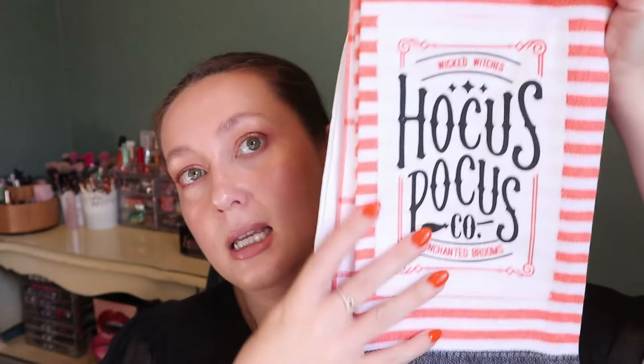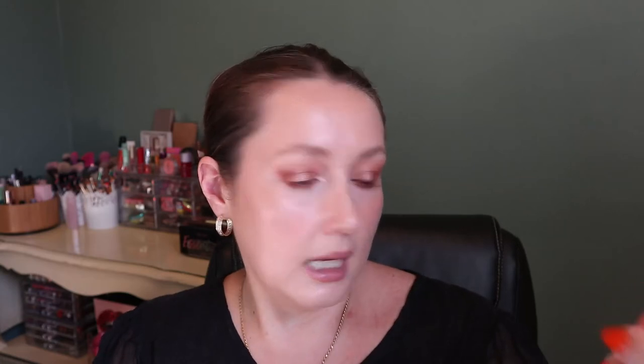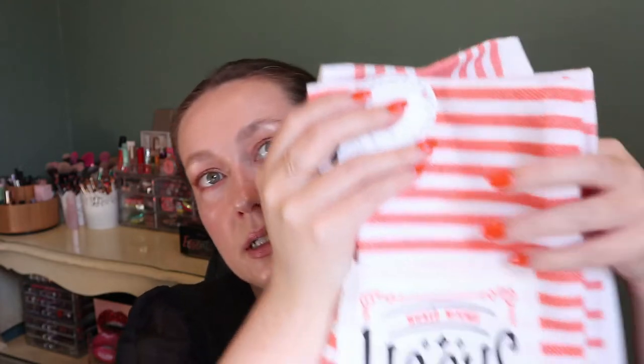It has a little 'Happy Fall Y'all' message — it's very cute, so that's going to go in the bathroom. Next I got these kitchen towels, mainly because they say 'Hocus Pocus' and I love that movie. They say 'Wicked Witches, Enchanted Brooms' and I love this because my colors for the kitchen for Halloween are orange and black, maybe some bright green. There's actually a set of four but only the front one is the Hocus Pocus design — the rest are plain patterns. I love having seasonal kitchen towels, it just makes me happy.